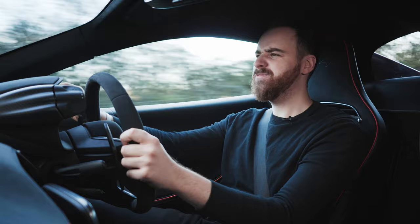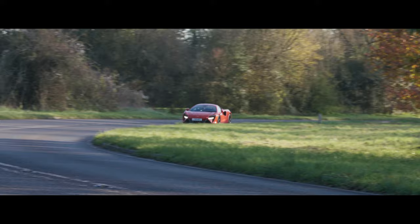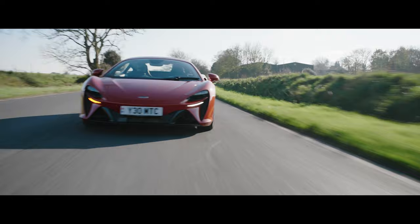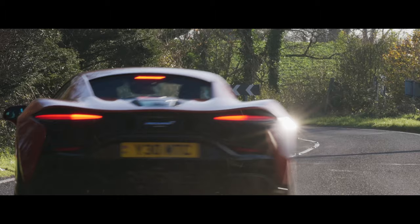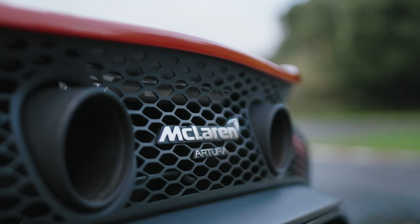I'll sod this. Ha ha ha! Yes! That's better! Woo-hoo! Before I go and get all excited and talk about how awesome this thing is in a slightly higher-than-normal pitch, let's just go through what makes it different.